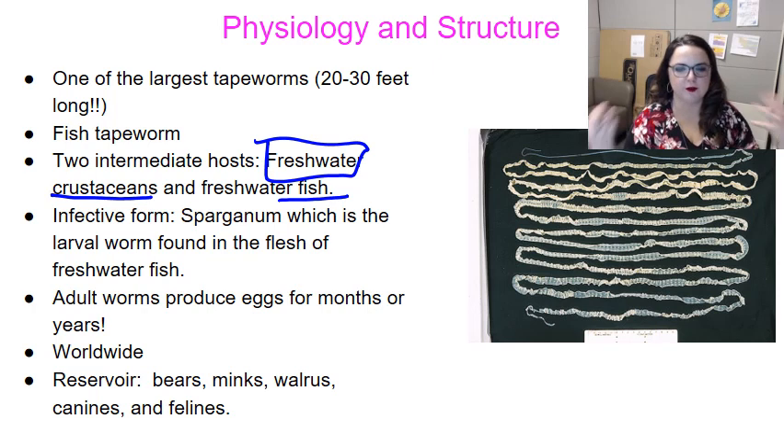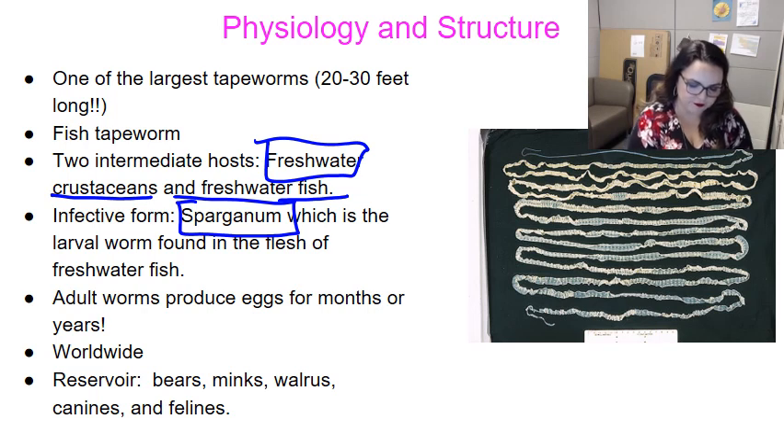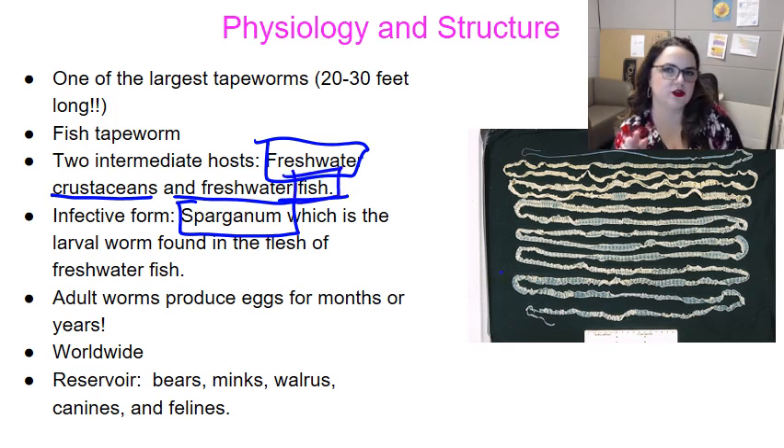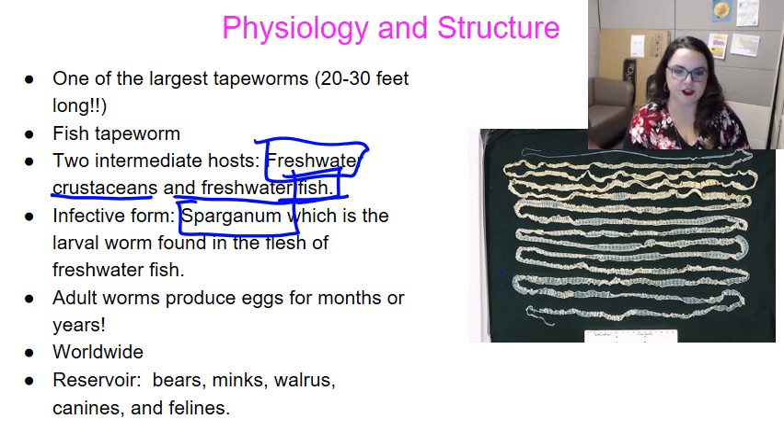What are our infective forms — how do we actually get it? The infective form is something called the sparganum, which is a larval worm found in the flesh of the freshwater fish. We don't tend to contract this from the crustacean; we actually tend to contract it from the fish. The scolex of D. latum is like a lance, with long lateral grooves that attach to the body.